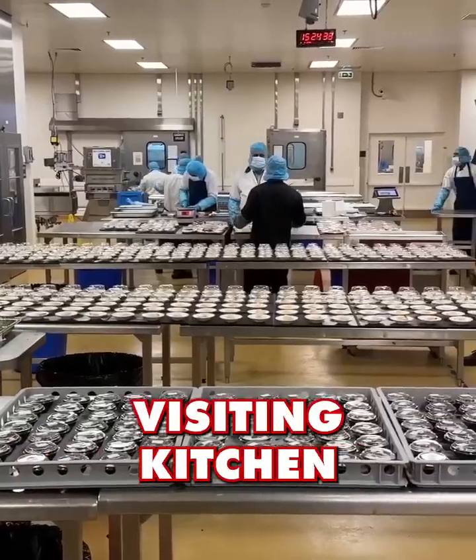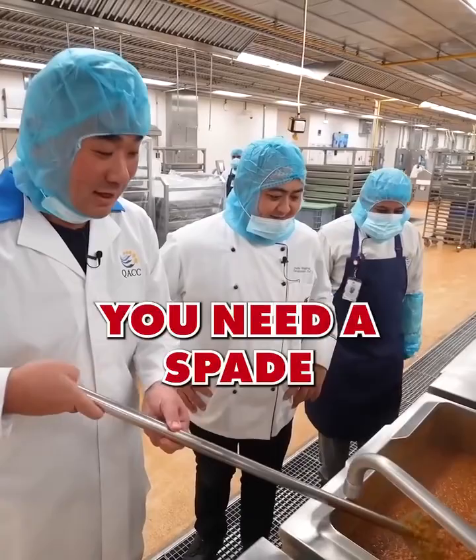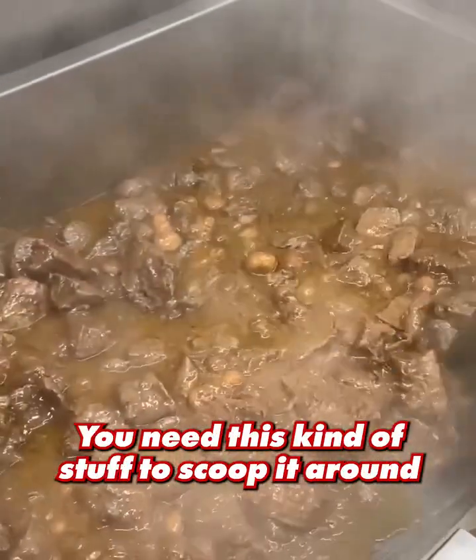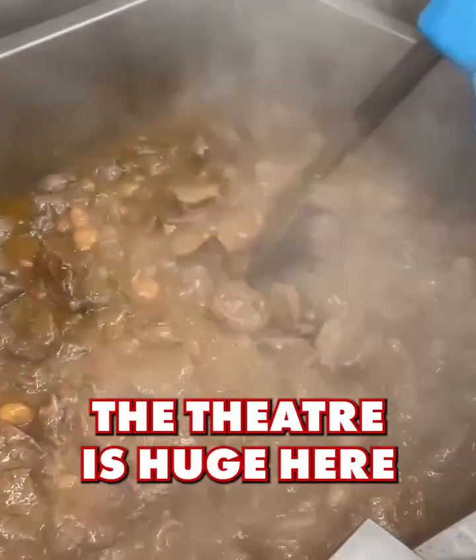The stuff I like about visiting a kitchen at this scale is you need something like a spade — this is almost like a weapon — you need this kind of tool to scoop things around. The feeder is huge here.